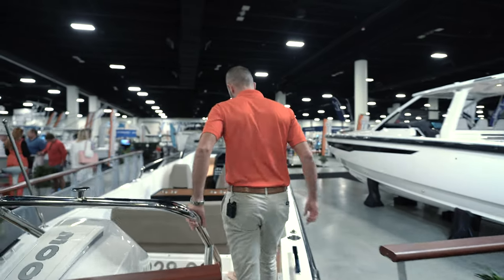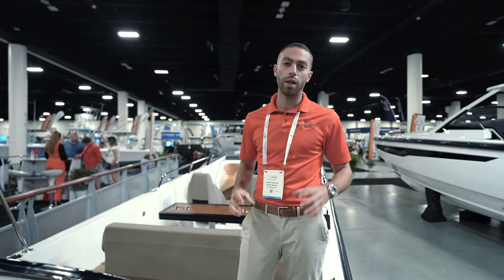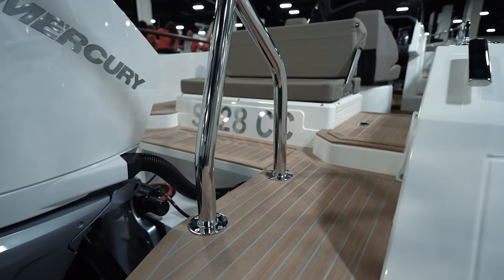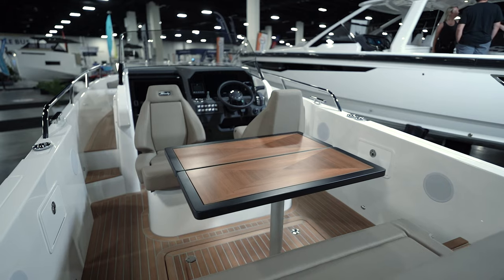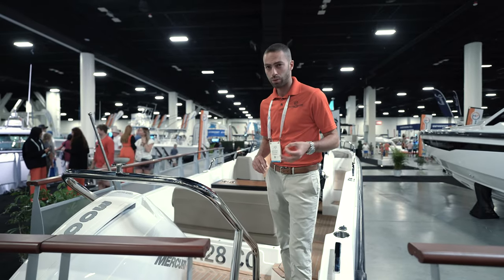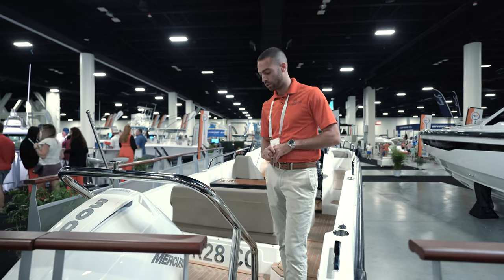One of the key things I want to emphasize about Windy is the quality that goes into the build of this boat. You'll notice we do have teak flooring all around the boat — it is optional. If you want to go with teak, you can. If you want to go with regular gel coat, you can. Or if you want to do the synthetic teak flooring, you can as well.